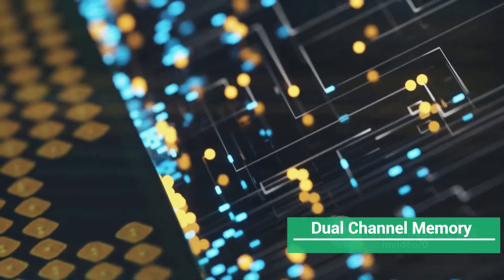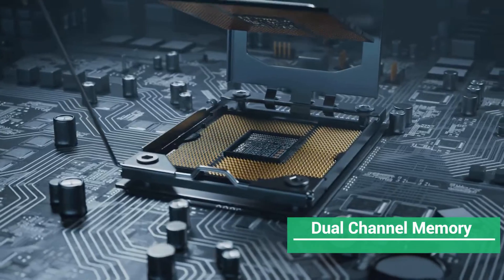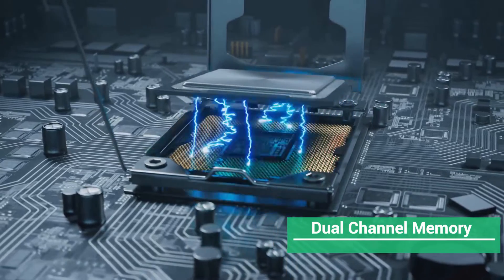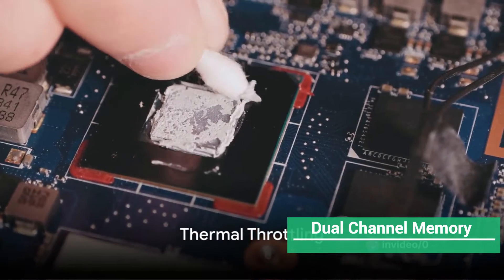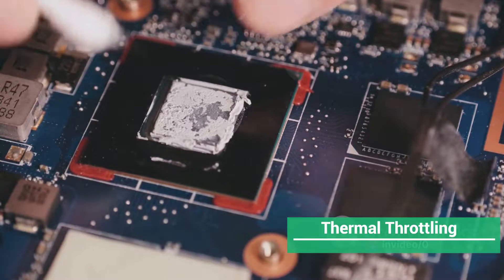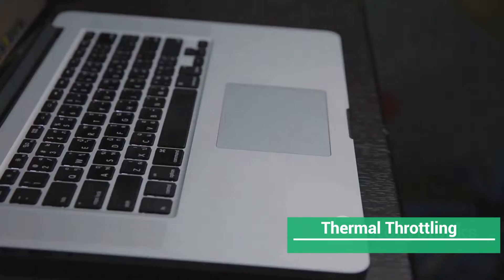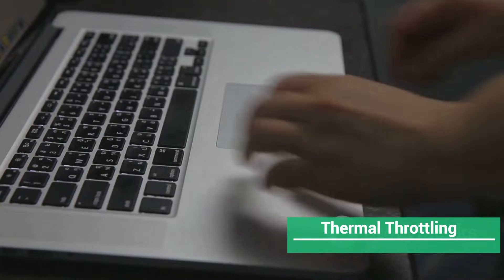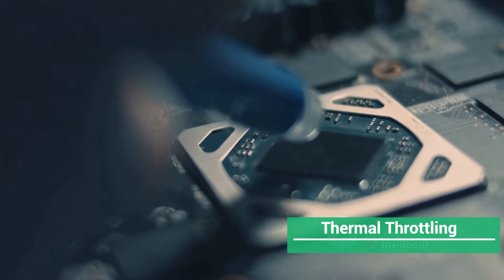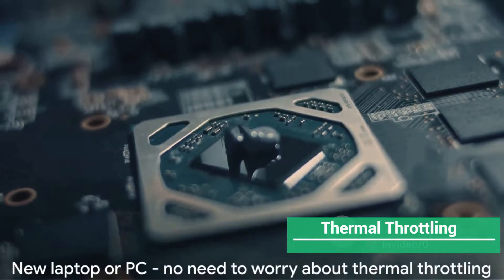If you're using single-channel memory, you're likely losing about 30 to 40 percent of the GPU's performance. So what's the solution? Dual-stick fast RAM — it offers more performance than a single stick of RAM. Next, let's tackle thermal throttling. If you're using a thin laptop that's packed with dust or has closed vents, you're probably experiencing significant performance reduction.